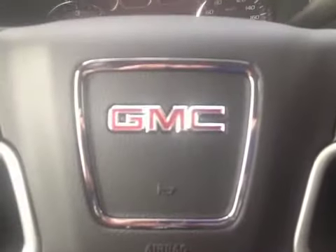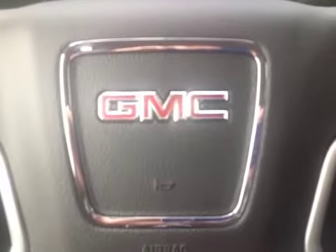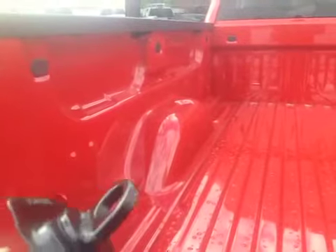Come on down to Grizzly Trail Motors in Barrhead and check out this 2014 GMC Sierra — you'll be impressed with these new trucks. Inside the box there's LED lighting underneath the box caps, and four cargo hooks that you can install in any of the black plugs around the box. They come with the truck, have a 250-pound capacity, and are great for hauling. You can pop them in and out, leave them in, or even buy extras to fill all the holes.